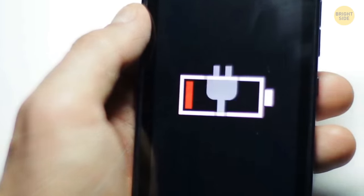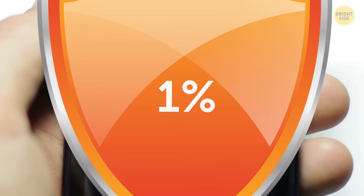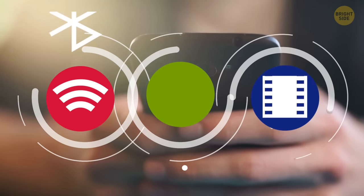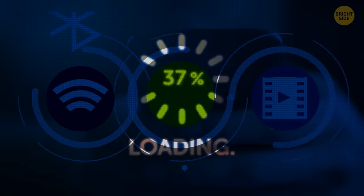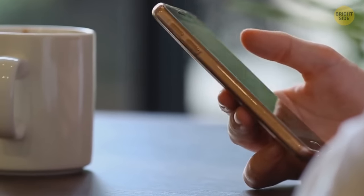One reason why your 1% battery might last a long time is that your phone is playing it safe. It has 1% battery left for you to use Wi-Fi, Bluetooth, stream a movie, all while downloading a system update. But if you're just scrolling your feed, 1% is going to last a while.